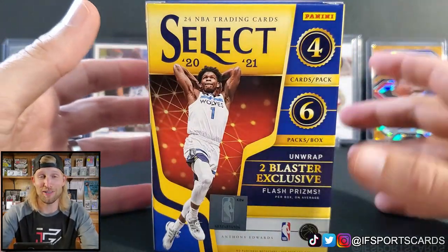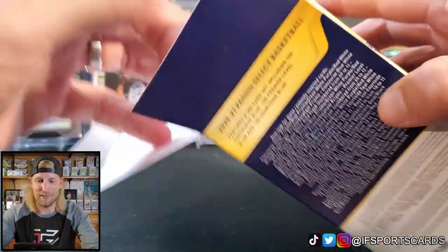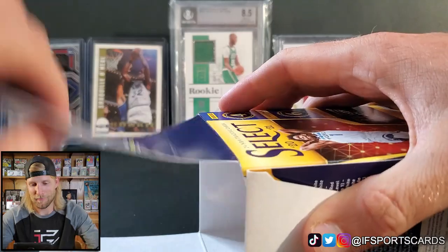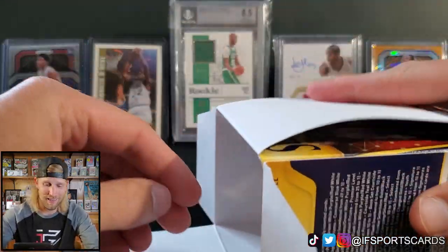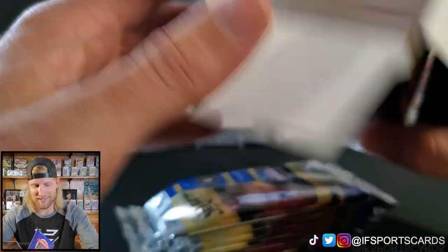If you guys enjoy this video be sure to leave a like, and if you're new here I would greatly appreciate a subscribe. Come back — we have a lot of fun here. Check out some of my other videos and if you like it, come back. Love to have you.